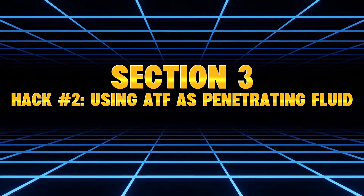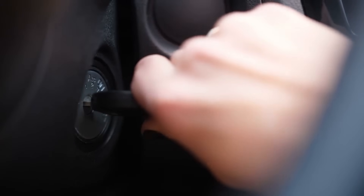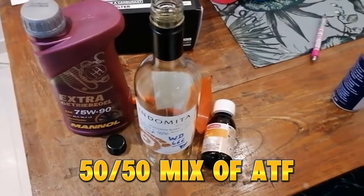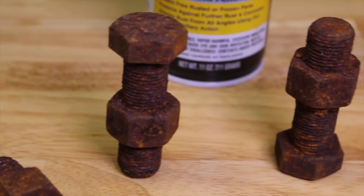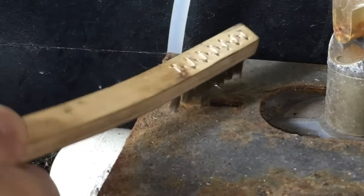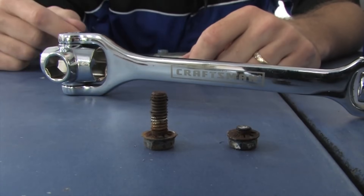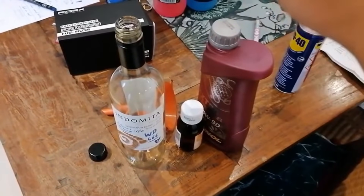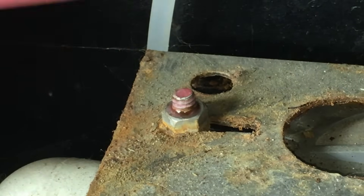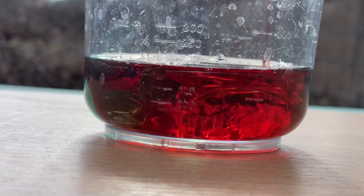Hack Number 2: Using ATF as penetrating fluid — the one that shocked me. Old mechanics swear that a 50-50 mix of ATF and acetone is the most powerful penetrating fluid ever created — better than WD-40, better than PB Blaster, better than Liquid Wrench. So I tested it on rusted bolts, seized suspension nuts, exhaust flange studs, and a stuck caliper pin. It worked almost instantly. The ATF-acetone blend dropped into rusted threads like water, then lubricated as it broke through corrosion. Compared to PB Blaster, the ATF mix was faster, penetrated deeper, required less force, and freed the rusted hardware every time.